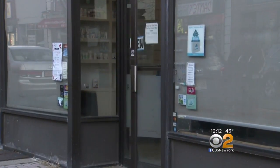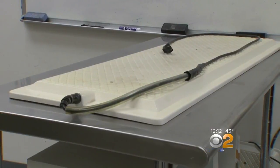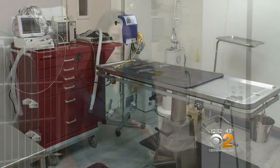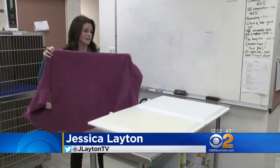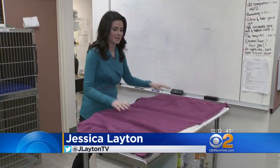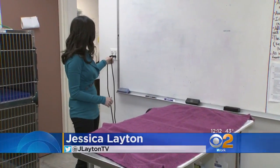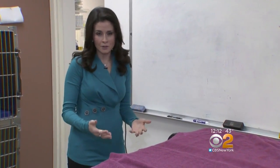We went to the animal hospital to get answers. The owner didn't want to be on camera, but tells me the heating pad is necessary because of the risk of hypothermia during surgeries. These are the types of heating pads that were used on both Cooper and Harley. Doctors place a towel over them so the heat isn't directly against the dog's skin, and then they plug into the wall. But on these, there's no way to actually monitor the temperature.